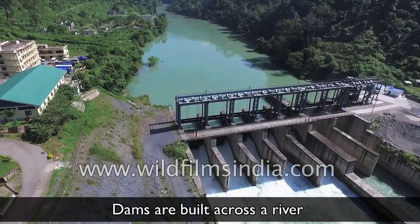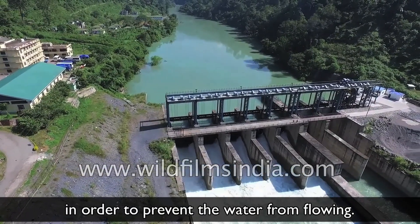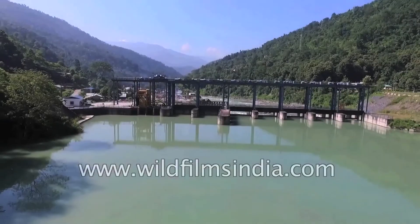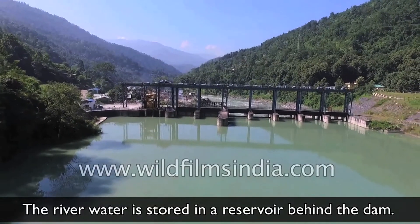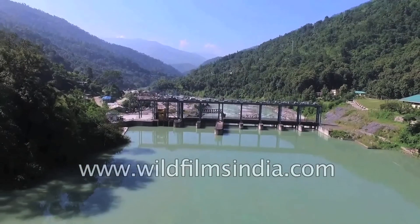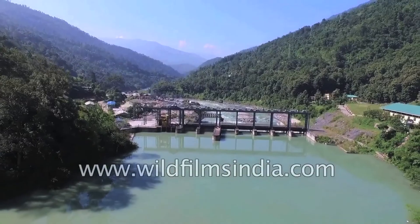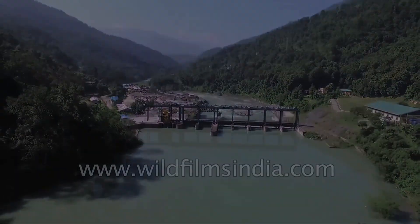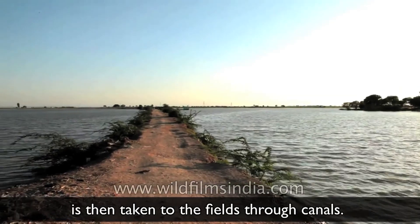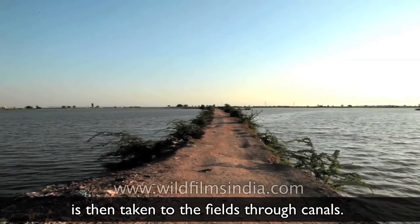Dams are built across a river in order to prevent the water from flowing. The river water is stored in a reservoir behind the dam. The water stored in the reservoir is then taken to the fields through canals.